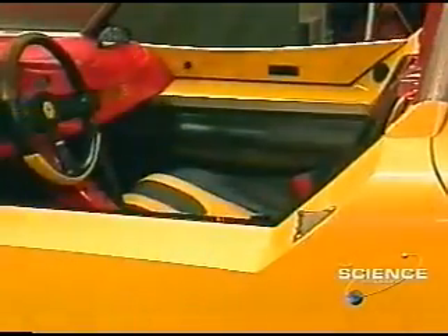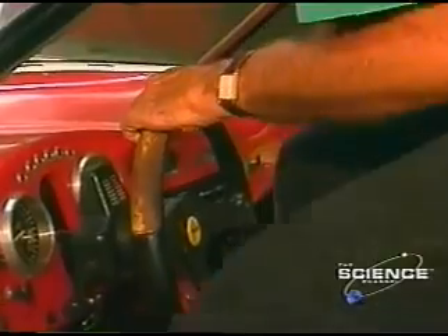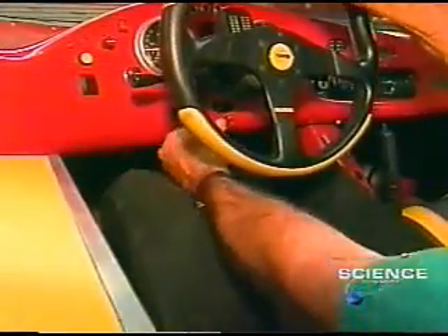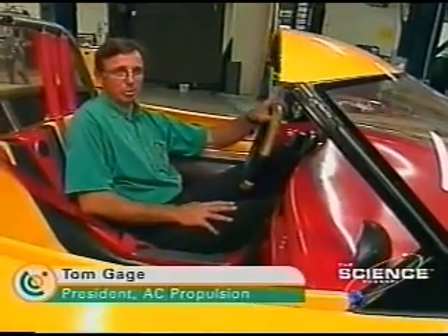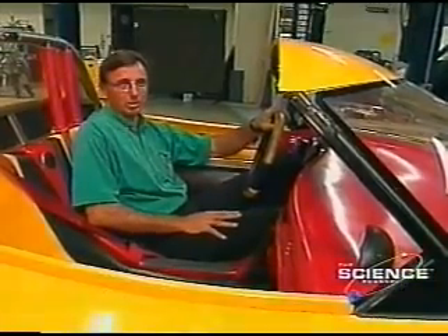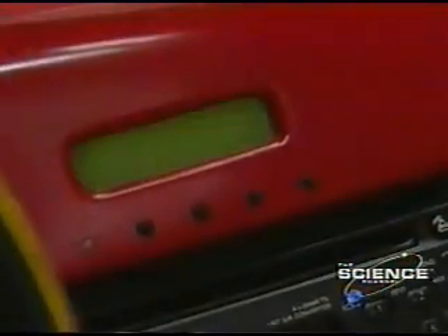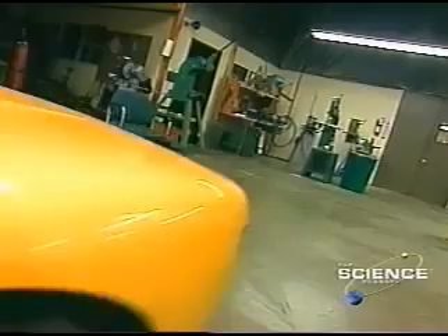So how does the T-Zero perform? To get that answer, Tom Gage has agreed to give us a test drive. As an ex-race car driver, Tom understands the need for speed. The acceleration is what I call so accessible — easy to use, and you don't get into a lot of trouble when you use it. But in the T-Zero, there is only one gear. You really just press on the pedal and away you go. There's no clutch, no shifting. It's just smooth and powerful.